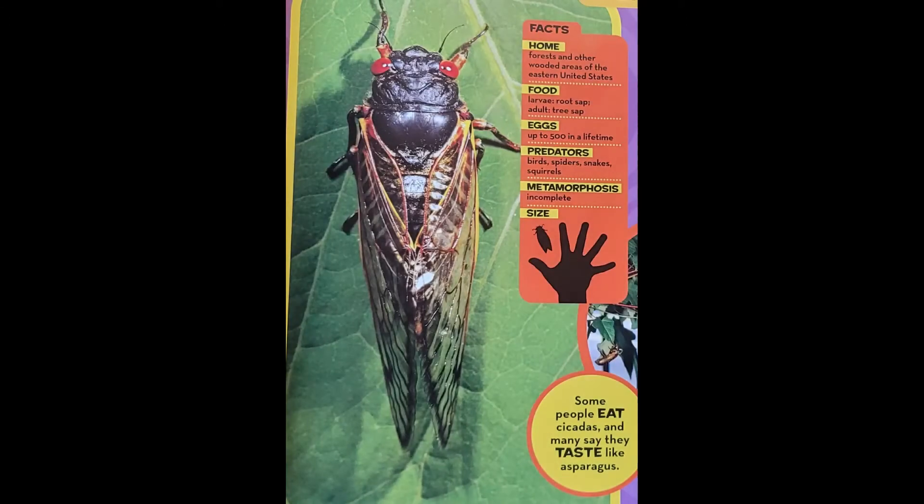The nymphs generally dig their way out from underground in May. The nymphs molt one last time, crawling out of their old shell-like skin called an exoskeleton. Now they are adults with wings. Some people eat cicadas, and many say they taste like asparagus.